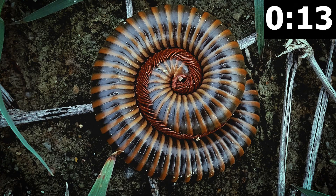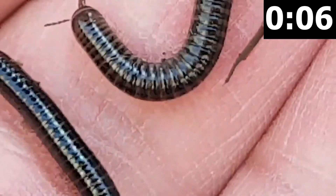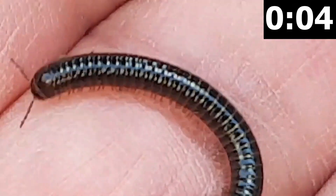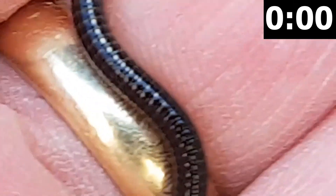Most species are detritophores, feeding on decaying leaves and vegetative matter. They live in dark, moist environments and play a key role in the composting process and releasing nutrients back into the soil. They get along very well with worms and are excellent to have in your worm bin or compost pile. That's the millipede in one minute.